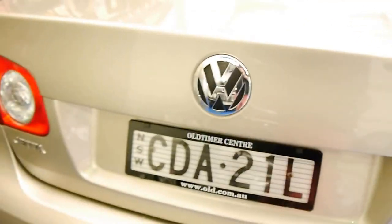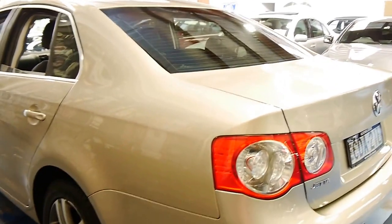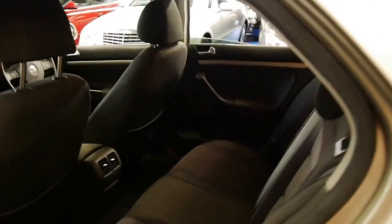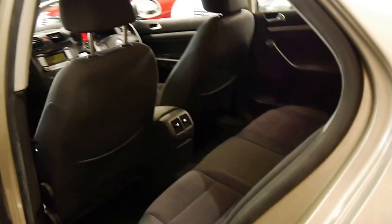The back seats fold down. This car is economical, reliable, safe and is a great family car. It's got power and being a diesel it's very good on fuel. It's got tinted windows and it's got enough room in the back for a baby seat. They're just a great all round car.